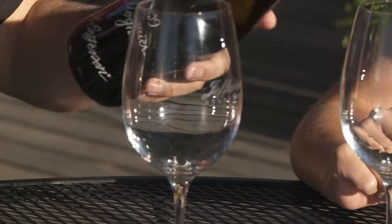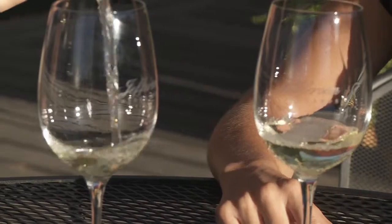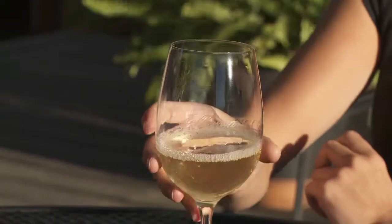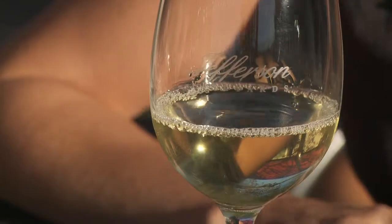Next we'll try Viognier, one of the most exciting wines coming out of Virginia these days. You'll find a similar style to the Chardonnay — in this case, almost no oak whatsoever. But instead, beautiful, bright, perfumed fruits and a wonderful acidity that pairs beautifully with food. Now, for someone who usually goes to the supermarket and thinks, I'll have a Cab Sauv or a bit of Chardonnay — why should they choose something like this?